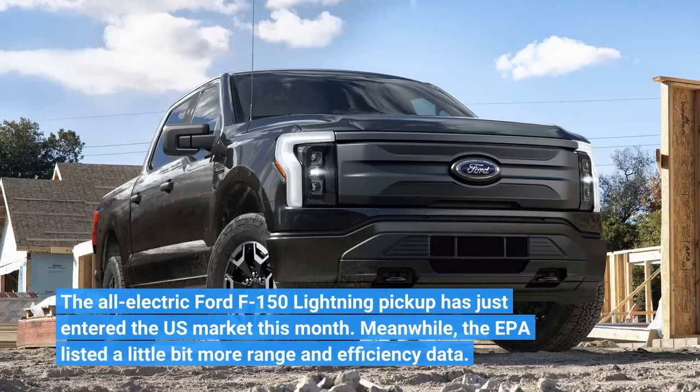The all-electric Ford F-150 Lightning pickup has just entered the U.S. market this month. Meanwhile, the EPA listed a little bit more range and efficiency data.